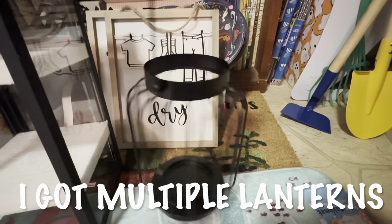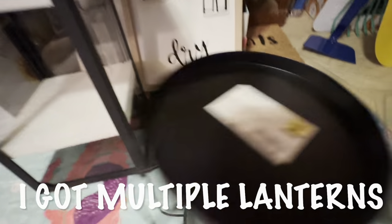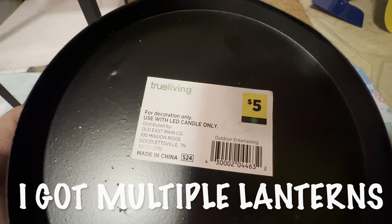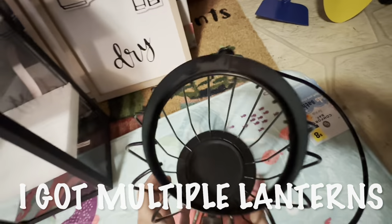We got this little lantern and it says for LED candles only. Okay, five bucks. I'm not sure what would happen if you use a real candle.